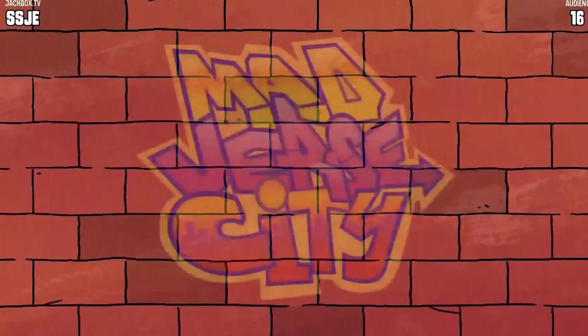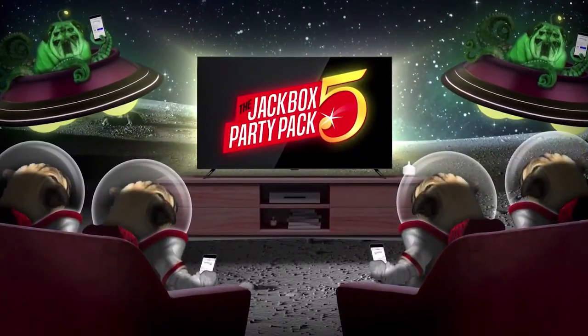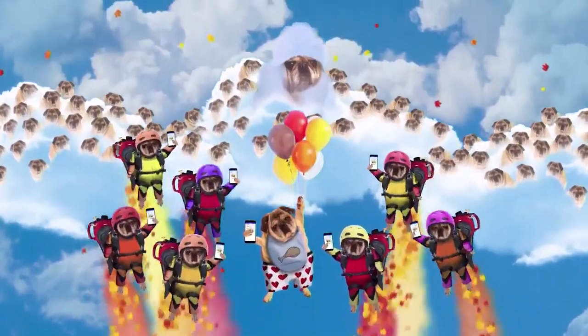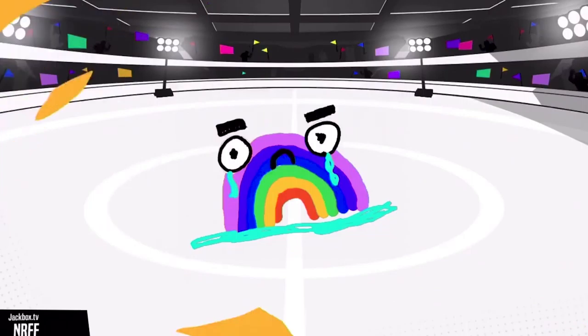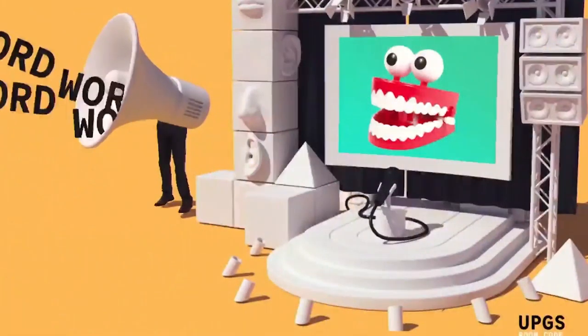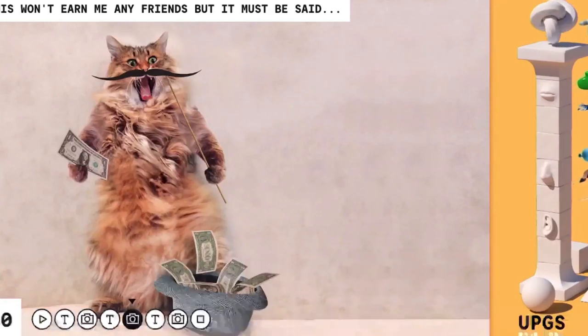Number two: Jackbox Games. Jackboxgames.com offers a plethora of games to choose from, with everything from trivia to drawing games to fibbage and more. It does cost money to purchase the packs, so we would recommend one of the party packs to get you going, which tend to be around $25 but are frequently on sale. Only one person needs to make this purchase.